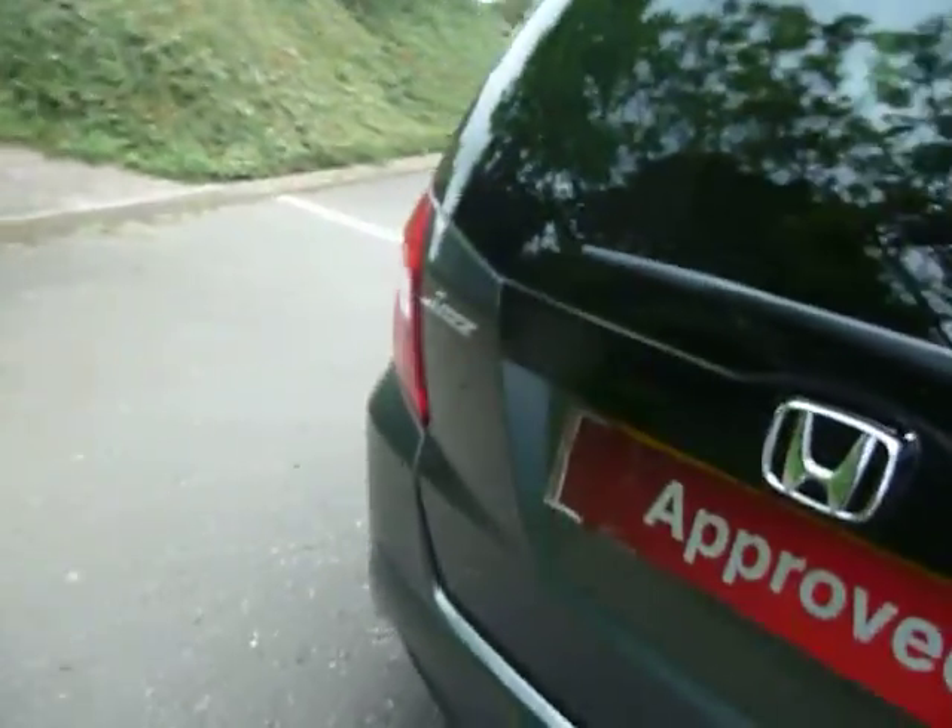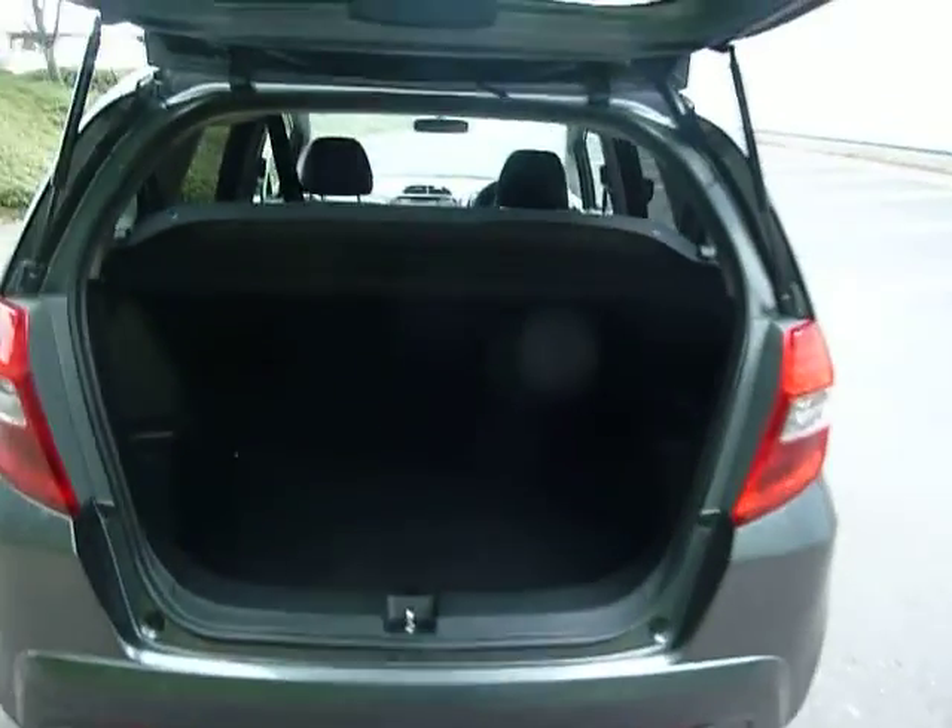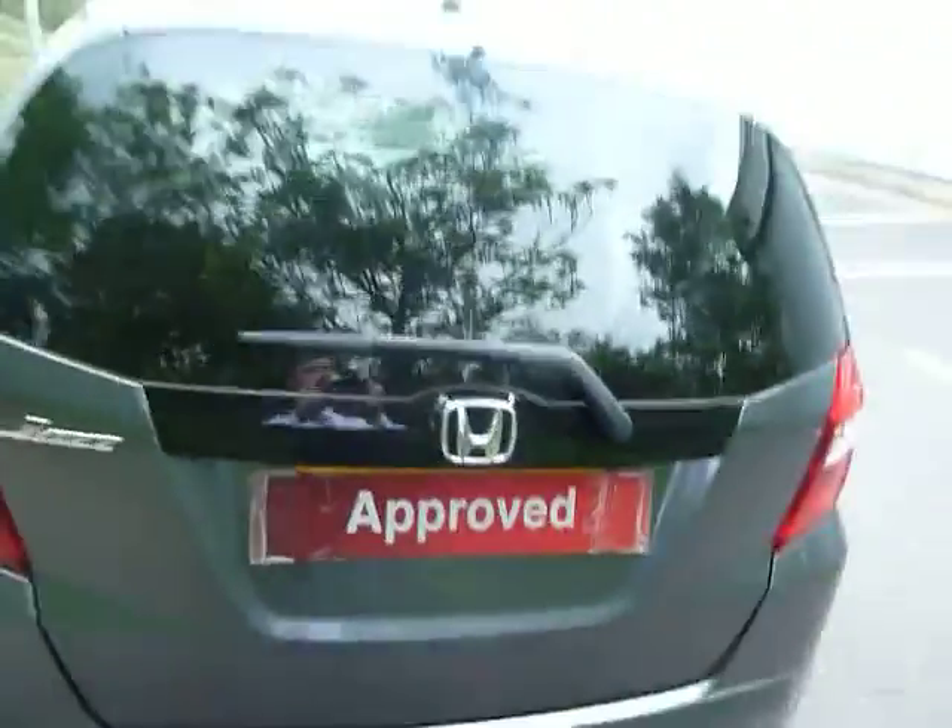These doors open really wide as well, so very easy to get in and out of. And that driving seat does go quite high as well, so again easy to get in and out of. Now the boot space in here is very large on the Jazz, and there's a lot more storage space underneath there as well. So a great little car this, but with plenty of space inside.